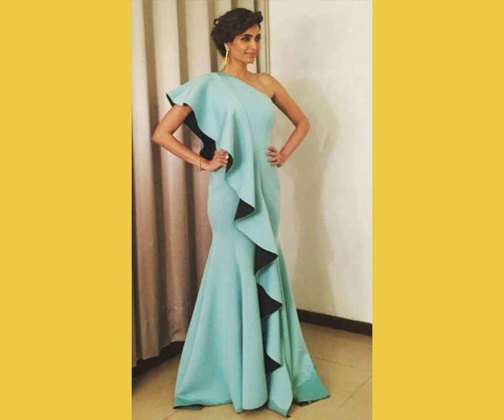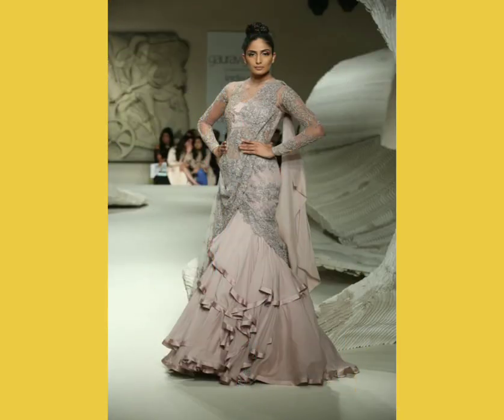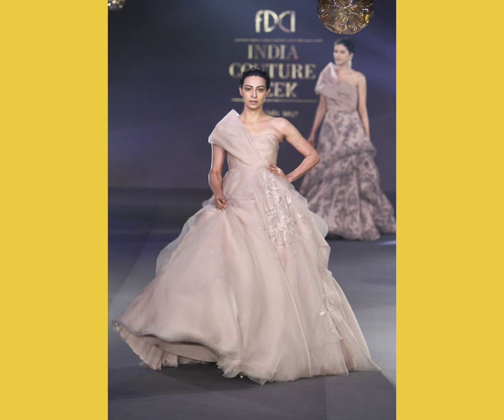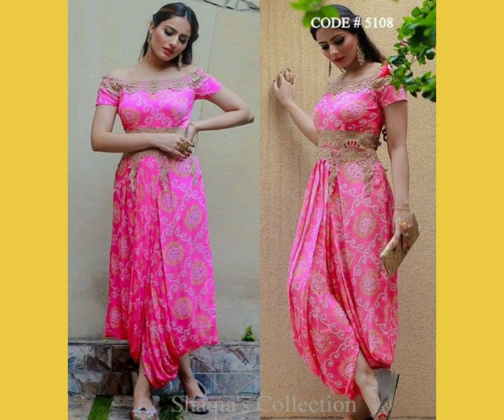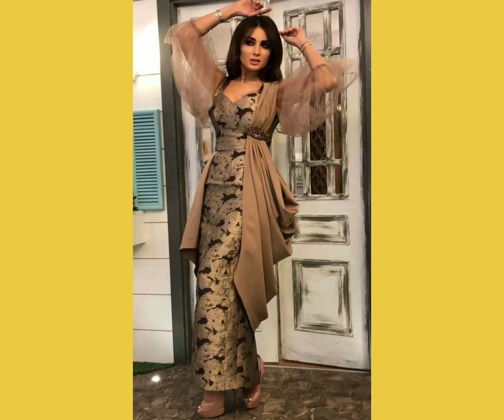If you are on the leaner or thinner side you can carry such gowns, but if you're pear-shaped or apple-shaped you can easily carry gowns which have a lot of flare. You could also go for off-shoulder gowns, strapless, sleeveless, or short-sleeve indo-western gowns.